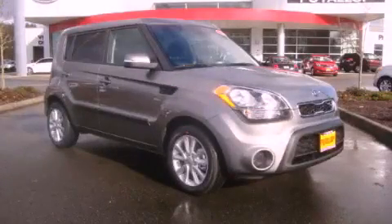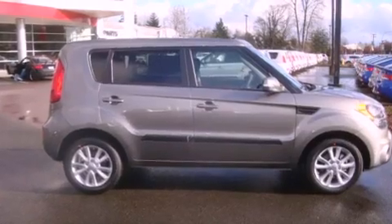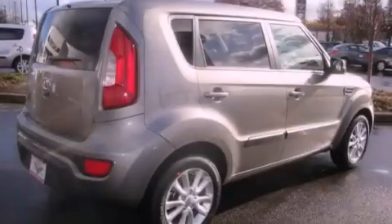This is a brand new 2012 Kia Soul, unconventional shape for unconventional style. It features a 2.0-liter four-cylinder engine and an automatic transmission.